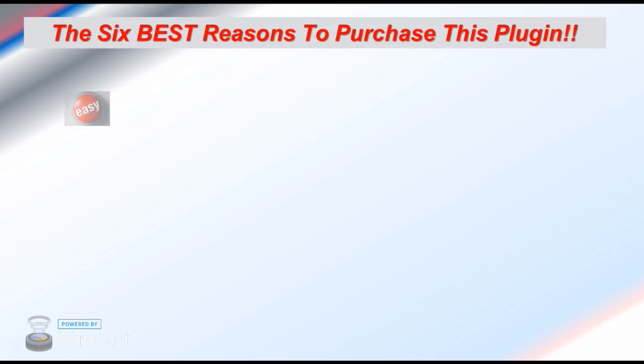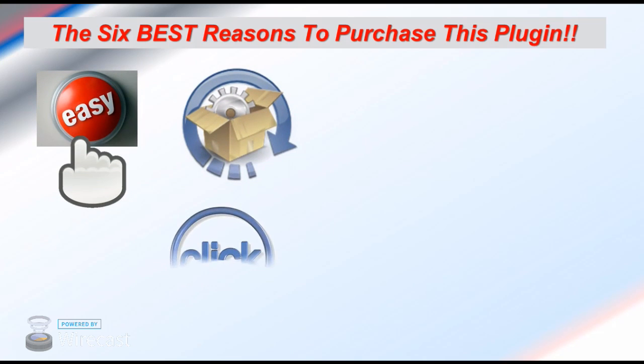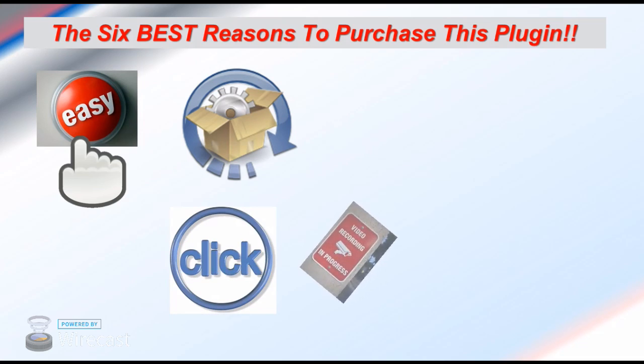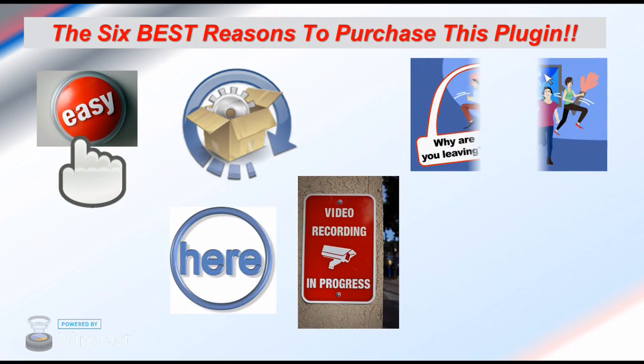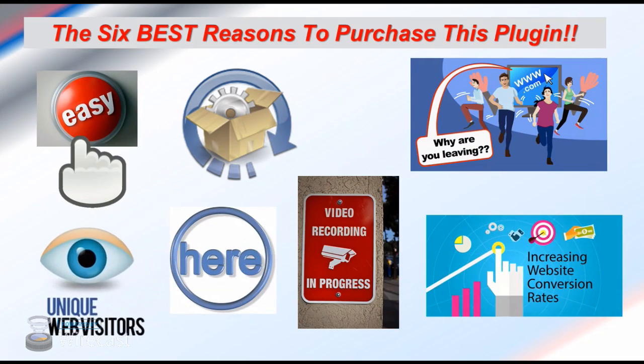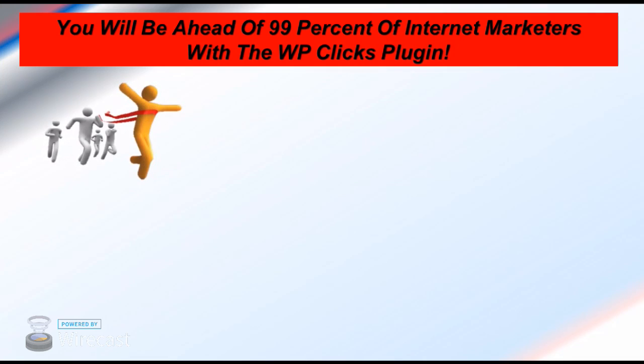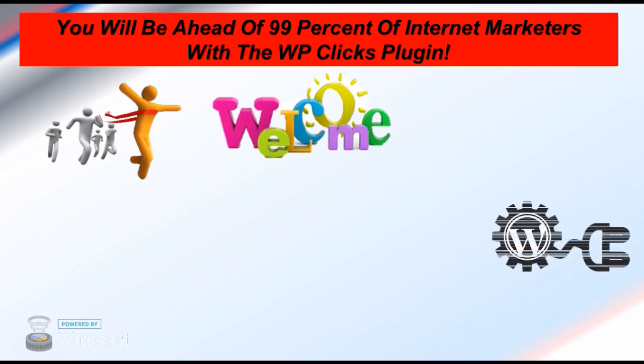There are six reasons to buy this plugin. Number one: super easy one-click installation. Number two: watch real-time recordings of your visitors interacting with your website. Number three: unlimited recordings per install. Number four: create and track goal campaigns following your visitor from arrival on your site through to the moment he buys or doesn't buy. Watch only those folks who leave your site at a certain moment and fix the cracks in your sales process. Build the perfect website with the highest conversions possible because your prospects will tell you what they want. You'll be ahead of 99% of other internet marketers with this plugin, so go ahead and become a member and start multiplying the profits from your websites.